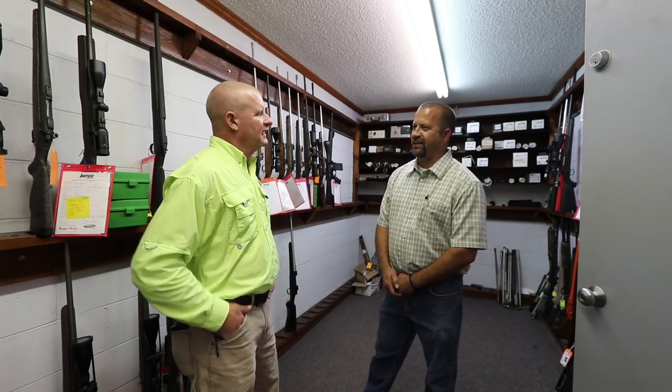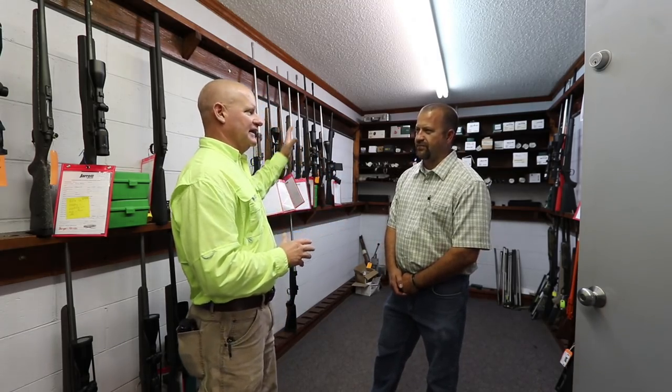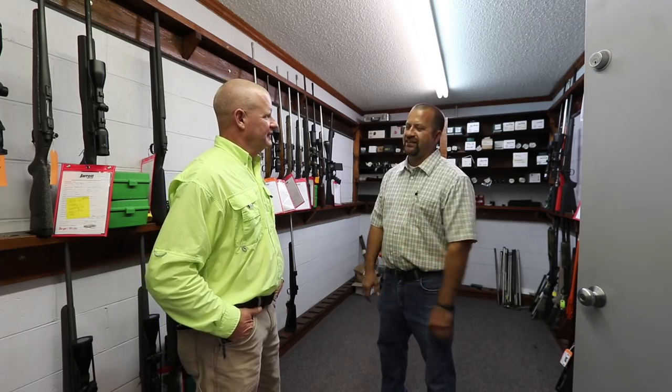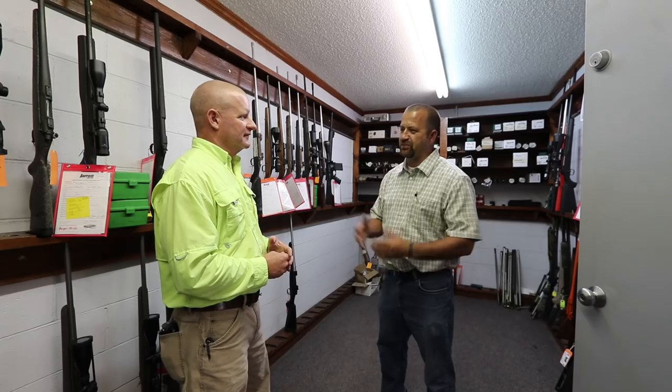Everything is in-house right here. Y'all get the stock, y'all got your CNC machines, so y'all don't buy anything except the trigger and the rings and stuff like that, but everything else is made here. Doing the accuracy thing like we're doing, we develop a load for every rifle that we build. Having control of everything definitely helps us with the accuracy. Y'all are loading your own ammunition right here too. We actually shoot every gun and we have to shoot three three-shot groups, and they have to average under a half inch before it ever leaves out the door. So it's a proven deal.